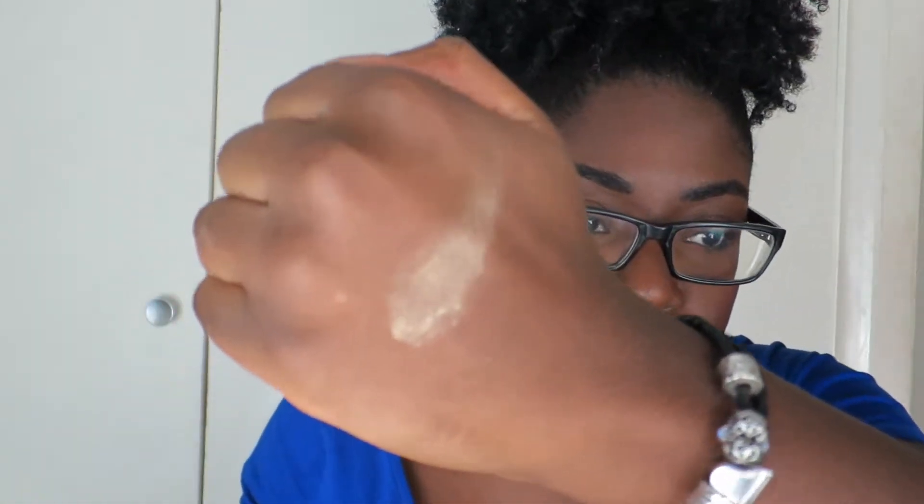So when it comes to highlighting, I'm basically a newbie, so what I'm really looking for is something that is easy to apply and easy to blend. And hopefully this product here has, well, is what I'm looking for. But without further ado, let me actually test it.